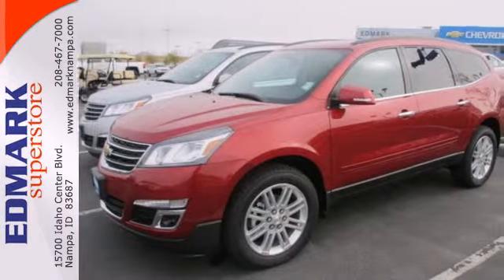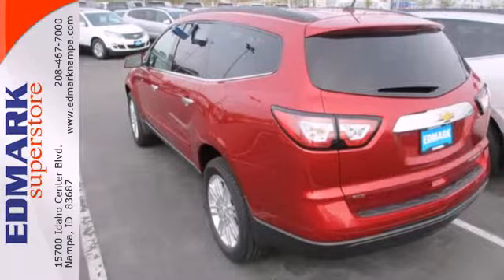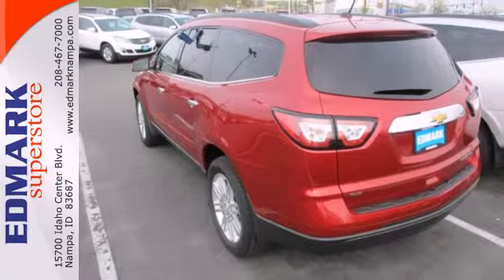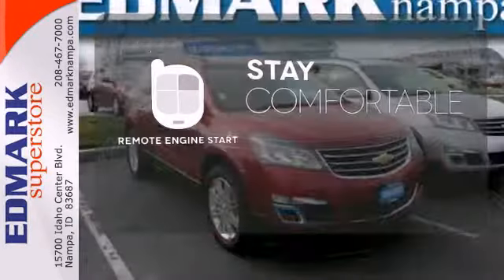With seating for up to eight and class-leading cargo room, you'll have space for everyone and everything along the way. Stay comfortable inside while the engine warms up outside, thanks to Remote Engine Start.